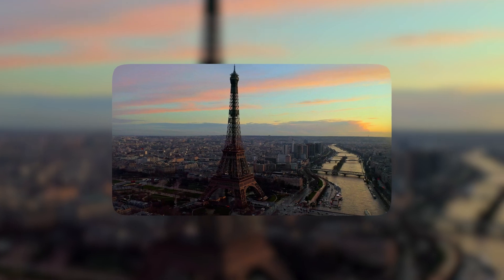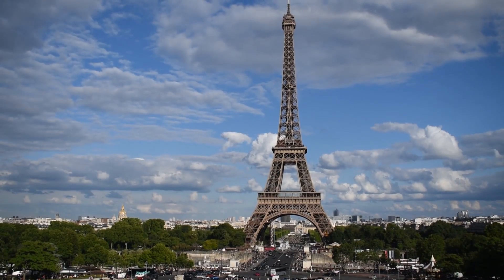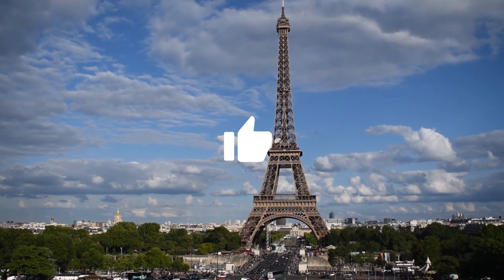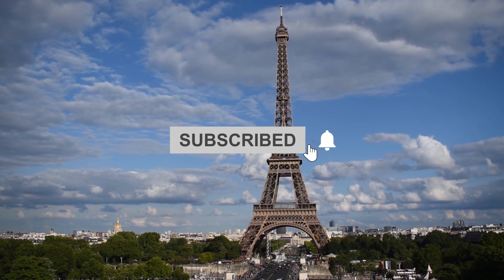Let us know in the comments below if you are impressed by this story of the Eiffel Tower. If you enjoyed the video, make sure to like and share it with your friends, and don't forget to subscribe to our channel for more exciting content.